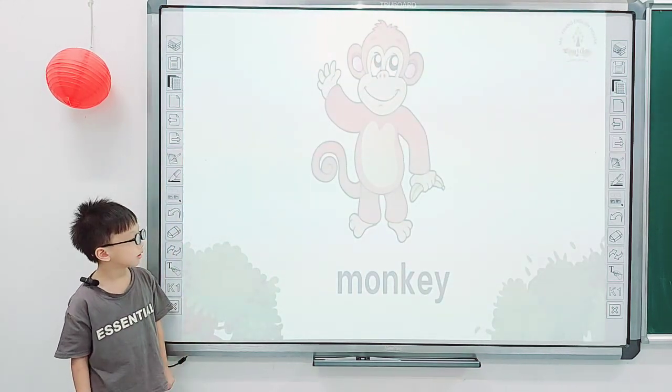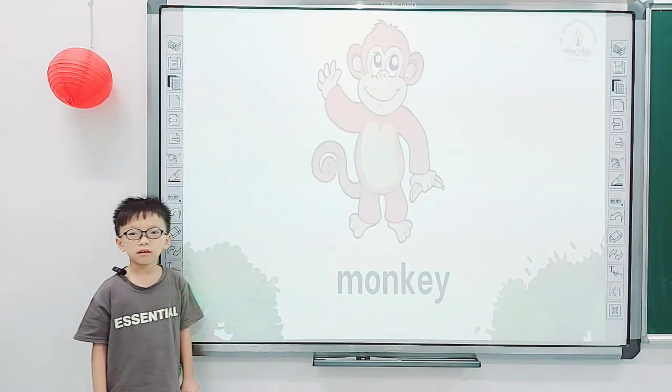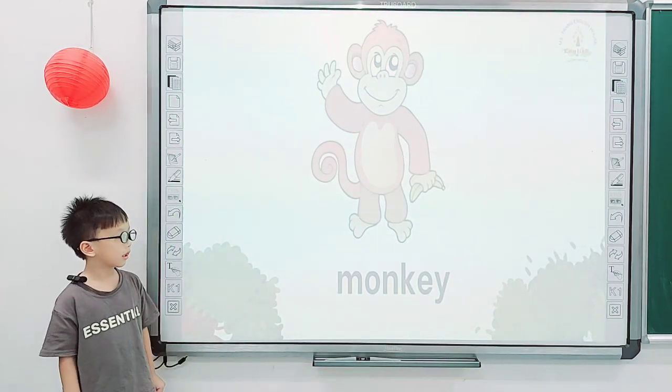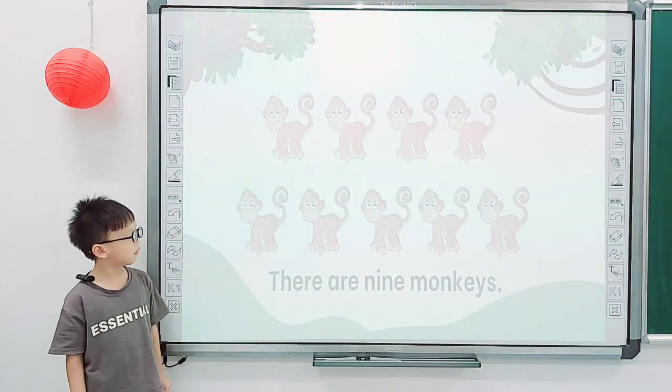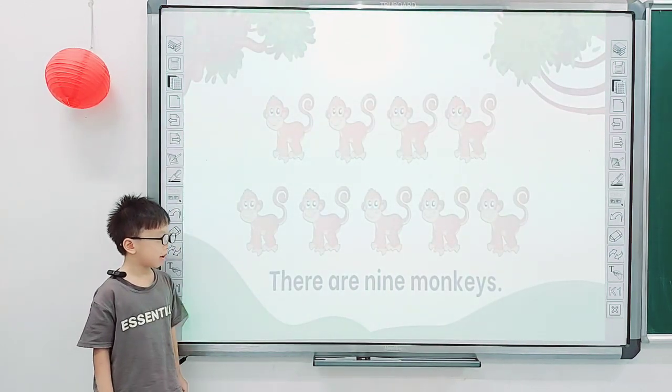Good job, Nathan. And what is it? This is a monkey. And what color is a monkey? This is brown. Good job, Nathan. How many monkeys are there? There are nine monkeys.